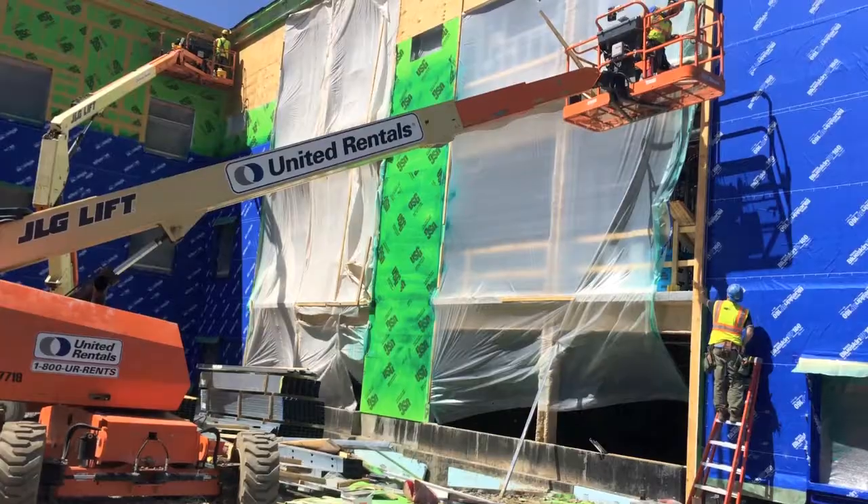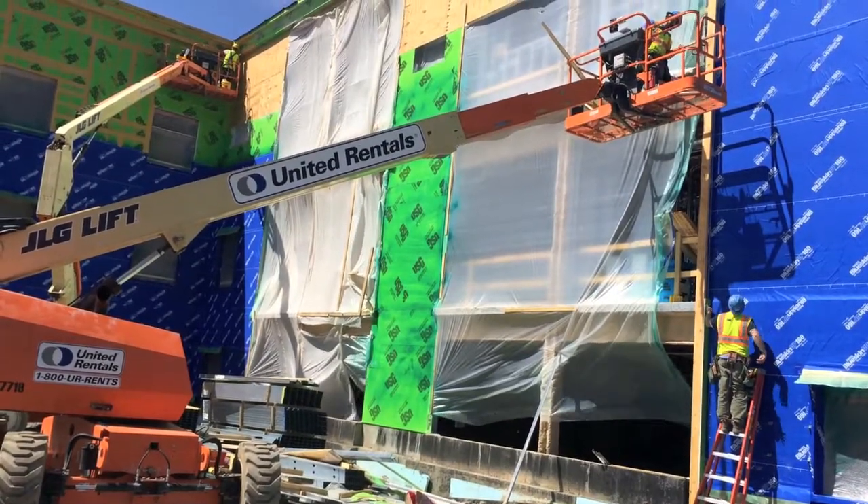I know it doesn't look like much now but it will. The first floor is 25,000 square feet of office space for surgeons, primary care doctors, and cardiologists. Let's go check out the second floor.